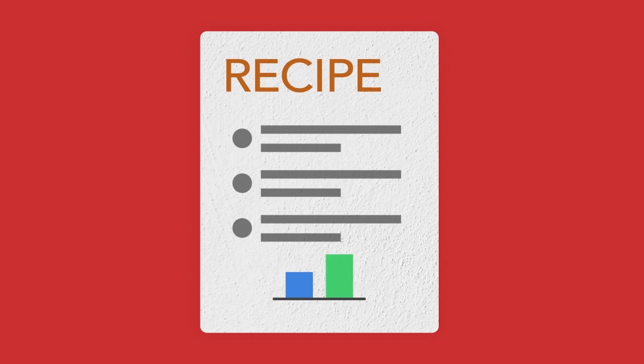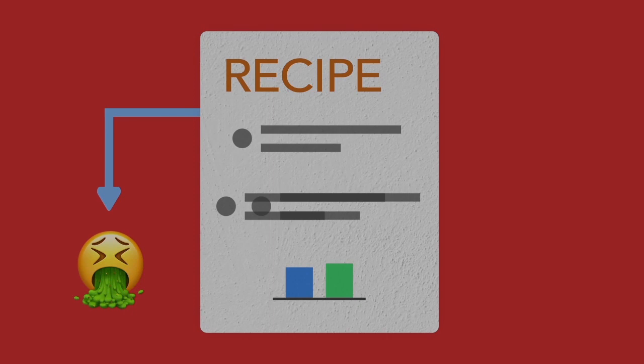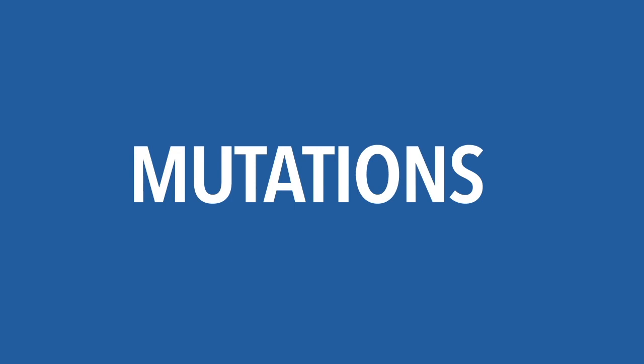You can change the ingredients, tweak their quantities, and so on, and eventually you will have a slightly different dish. More times than not, the dish may taste worse than before, but every now and then, the dish may taste better. This perfectly leads us into mutations, but first, let's look at what's being mutated to begin with — the DNA, which is the recipe for creating the organism.